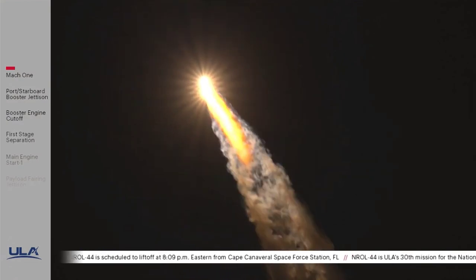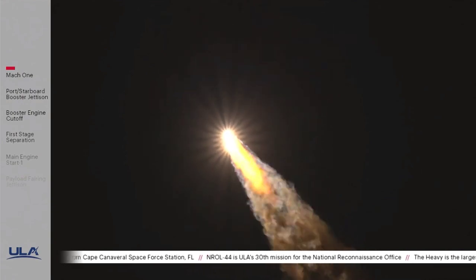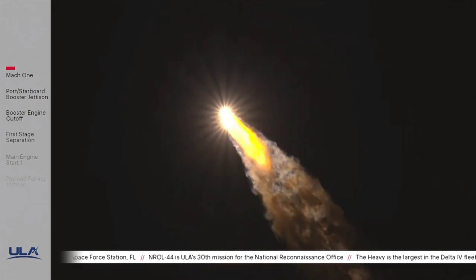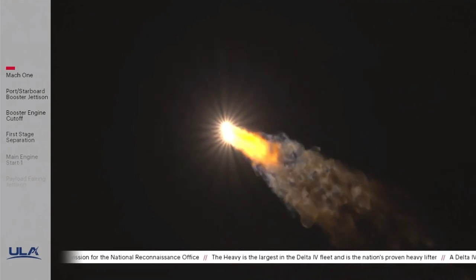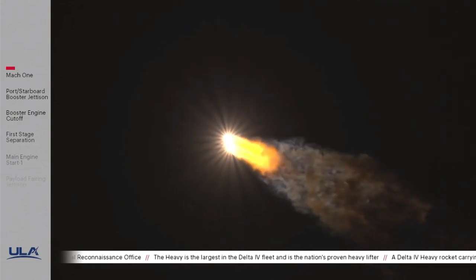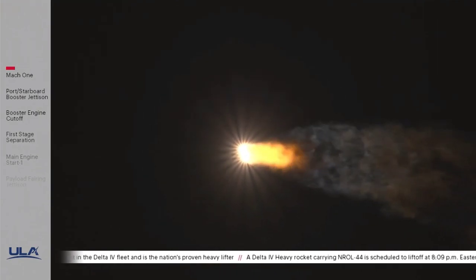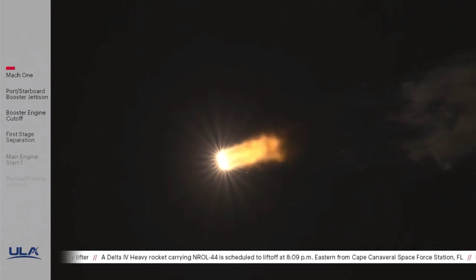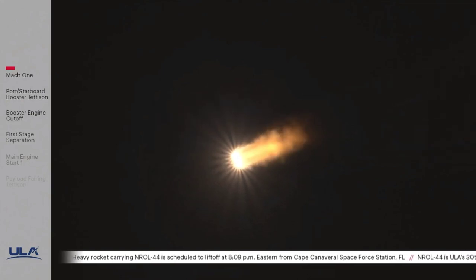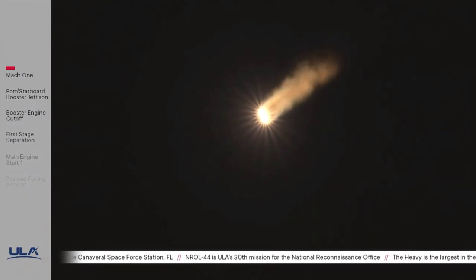Engine operating parameters continue to look good on all three boosters. Port and starboard booster in the full thrust mode, core booster in the partial thrust mode. Body rates continue to look stable throughout the boost phase of flight. Telemetry quality has looked good throughout the boost phase. Now passing one minute 46 seconds into flight. The second stage reaction control system is pressurizing to flight levels. System response looks good.